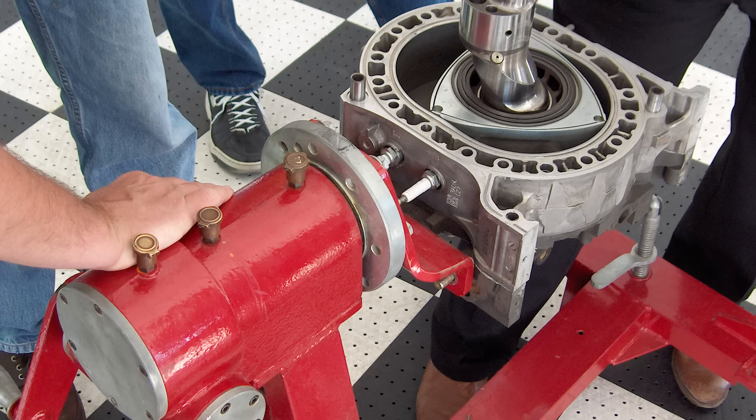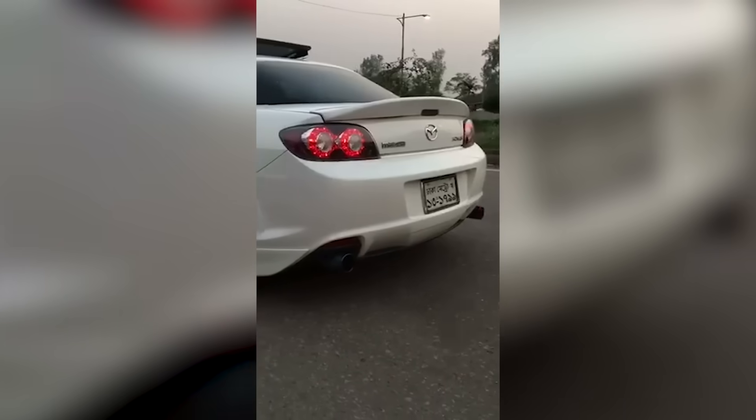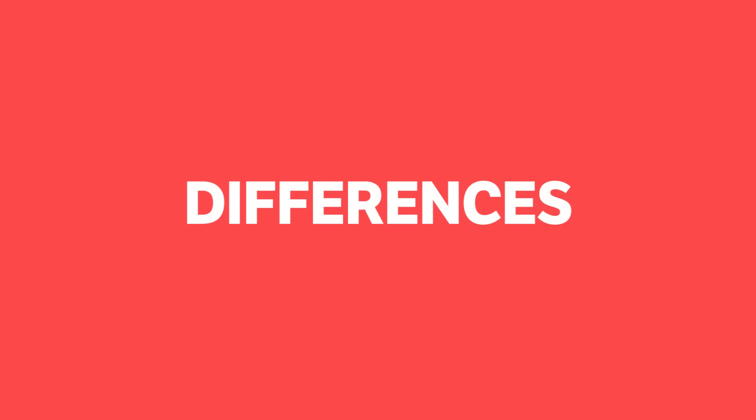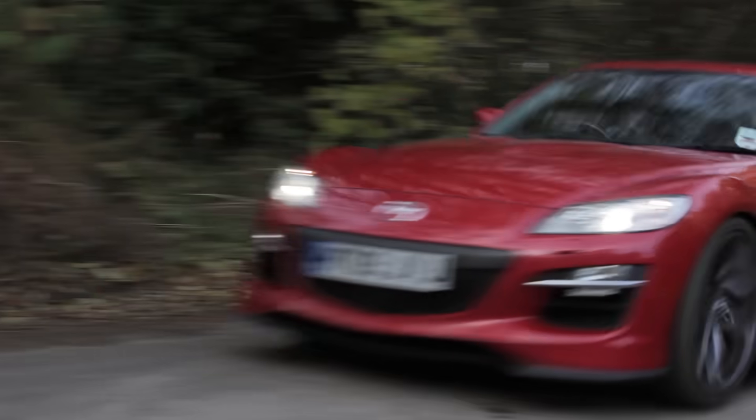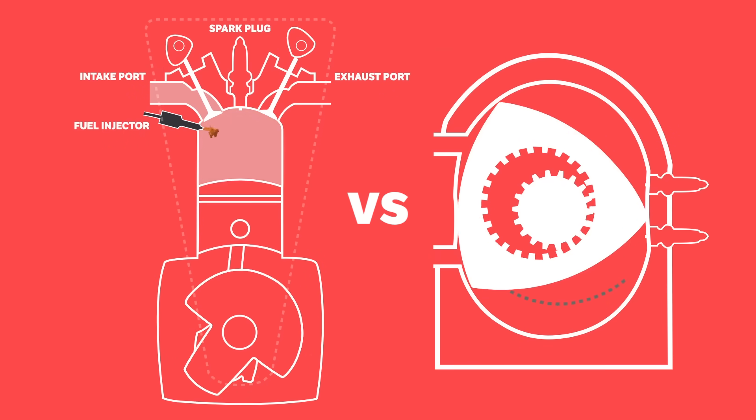The rotary engine, however, is the black sheep of the engine world, whose approach to suck, squeeze, bang and blow is wildly different. To explain these differences, as well as the pros and cons of traditional piston versus rotary engines, let this animated video be your ultimate guide.